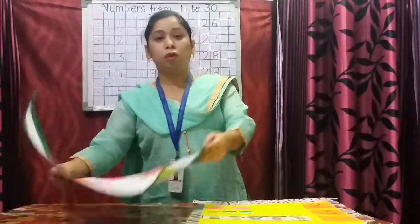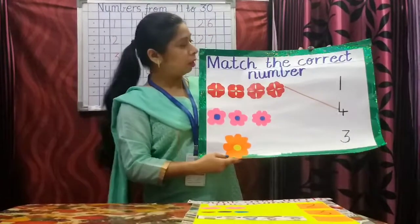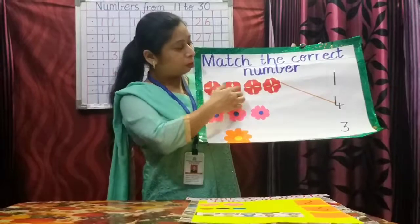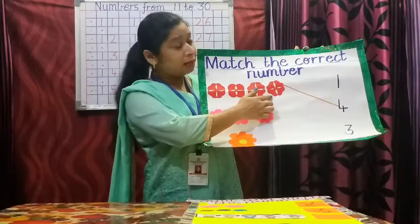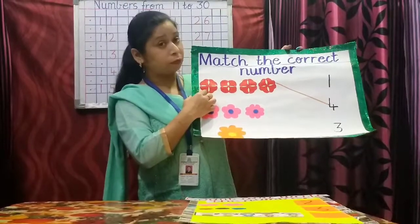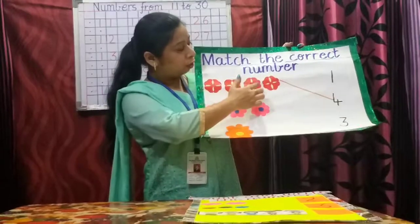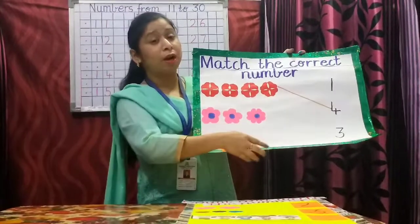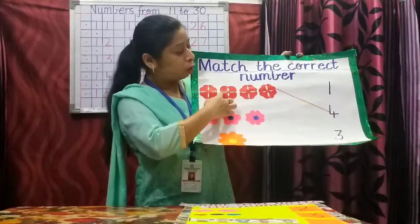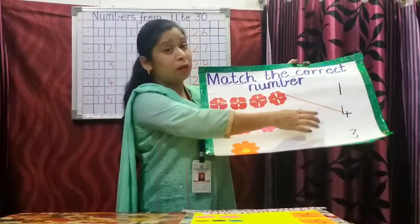Now I go to the next topic: match the correct number. You have to count the number of objects and then match it with the correct number. Let us count the number of red flowers. One, two, three, four. How many red flowers are there? Four. Yes, now you are going to match the red flowers with the number four.